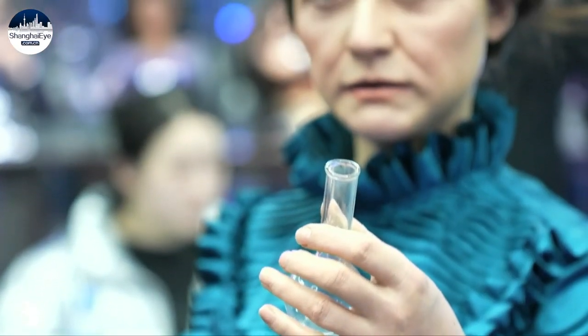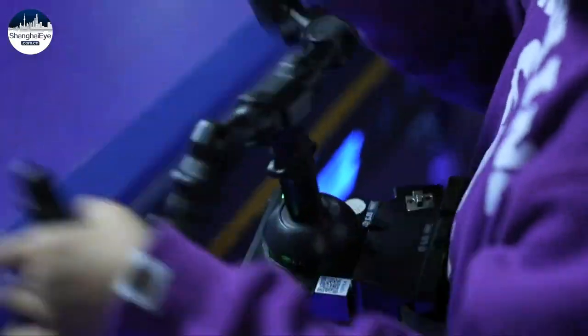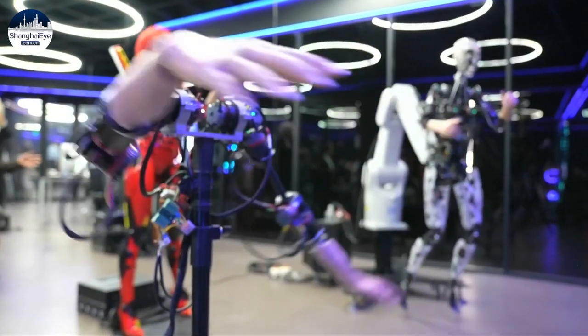Here, you can talk to historical figures, experience the thrill of a mechanical battle, interact with a robot, and even customize an Android of your own.